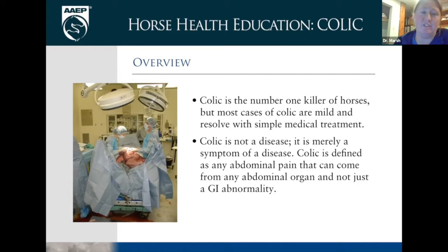Colic is just a name for a symptom. They talk about it in infants — when infants cry, they say they're colicky — and basically it's just abdominal pain. It's not an actual true disease; it is a symptom. So honestly what it means is there are about 501 different ways that horses colic, obviously some more frequent than others, but it is just a symptom.